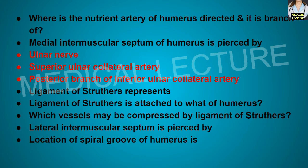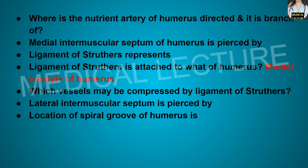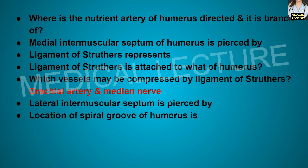The ligament of Struthers represents the third head of the coracobrachialis. The ligament of Struthers is attached to the medial condyle of the humerus. The vessels that may be compressed by the ligament of Struthers are the brachial artery and the median nerve.